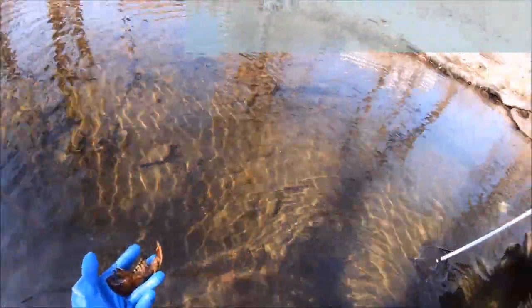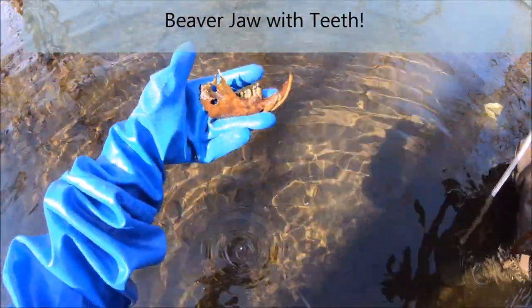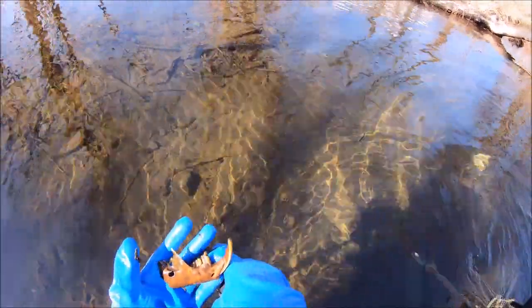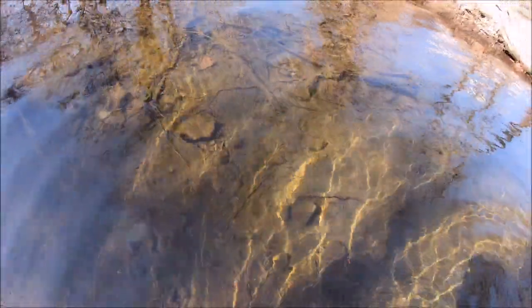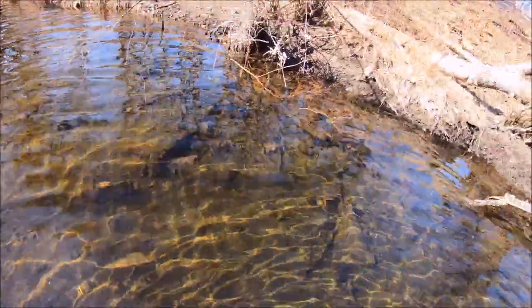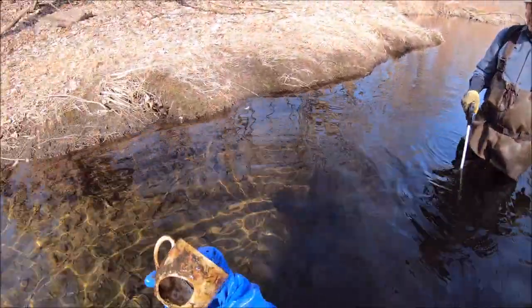Got a beaver jaw — that's a beaver jaw. A little too fresh — I don't want it, I have one already. Another neck of a milk bottle — this one has a K on the shoulder. We'd like to find a whole one. Is it whole? No — oh, too bad.